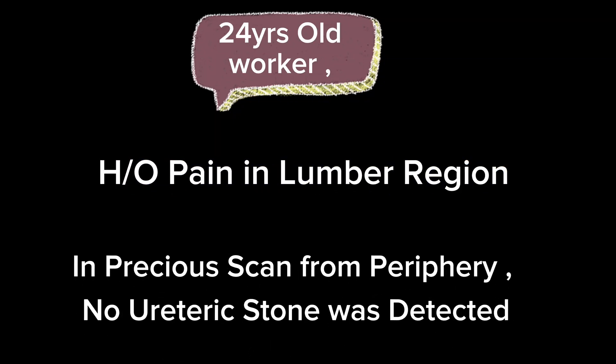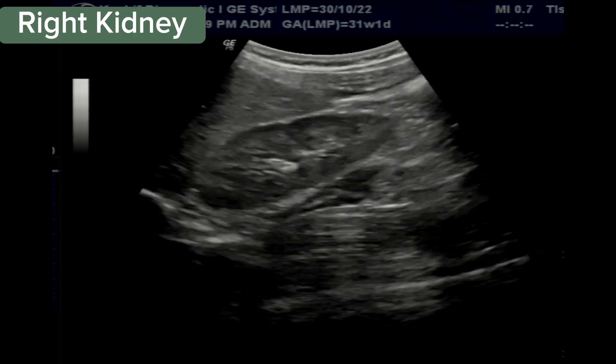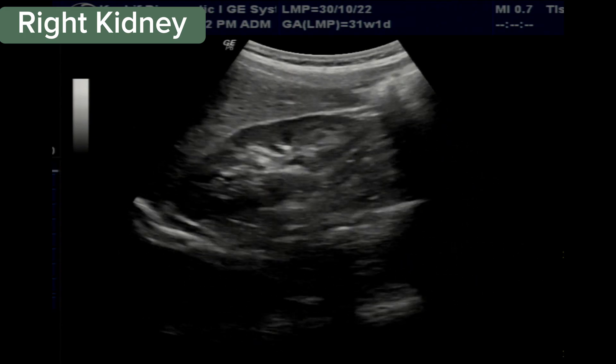This is a young man, 24 years old. He is a worker and laborer. He has pain in the right lumbar region.